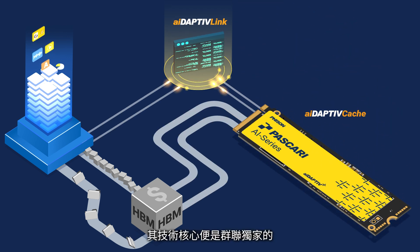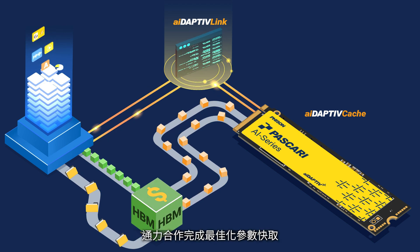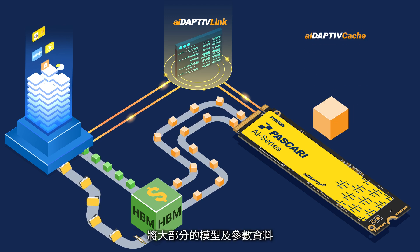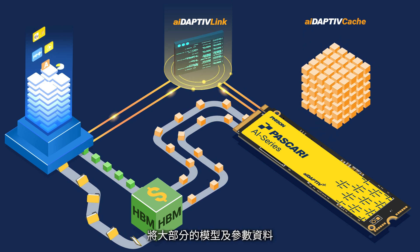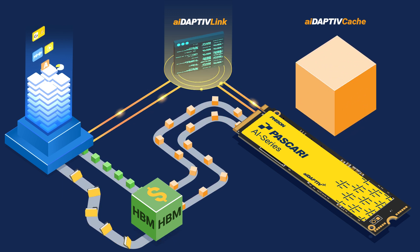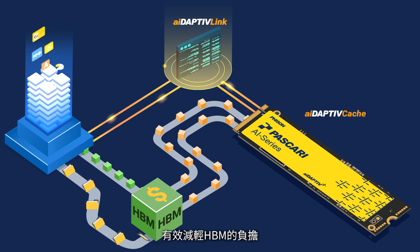With Fizan's proprietary middleware Adaptive Link, the GPU works with the HBM and Adaptive Cache seamlessly to provide optimal caching and storage capabilities. The Adaptive Cache effectively alleviates the burden on the HBM by storing the majority of the models and training parameters. It then incrementally transfers smaller segments into the HBM through a process called swapping.